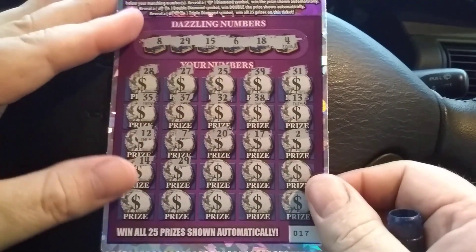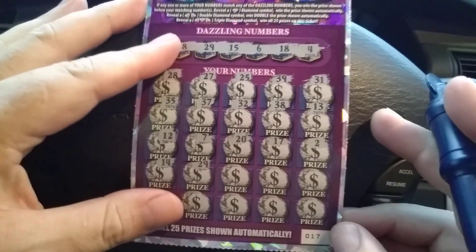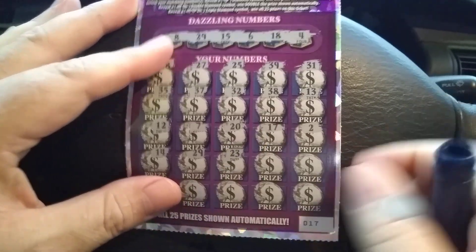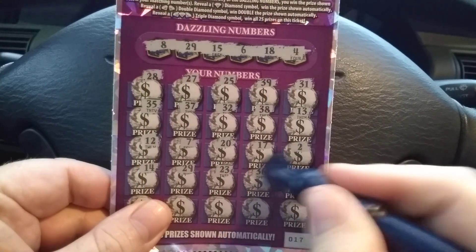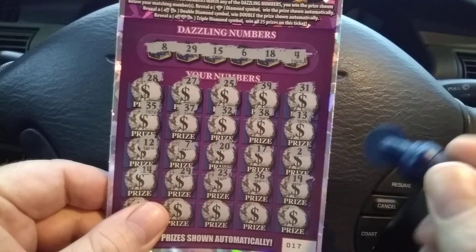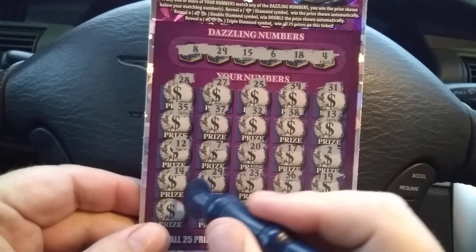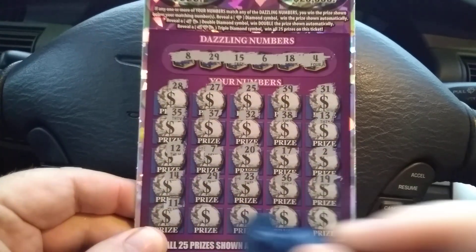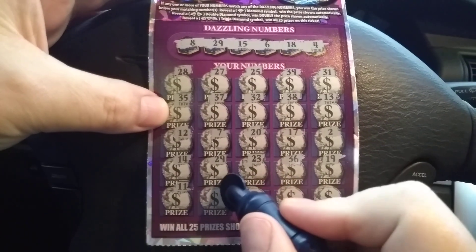Number 29 — let's keep on scratching and see what else we have on this ticket. It's ticket number 17, by the way. There's a 23, 36, 19 — don't see any of those. Just a single 29 so far. We've got 11 and 11. Continuing on.